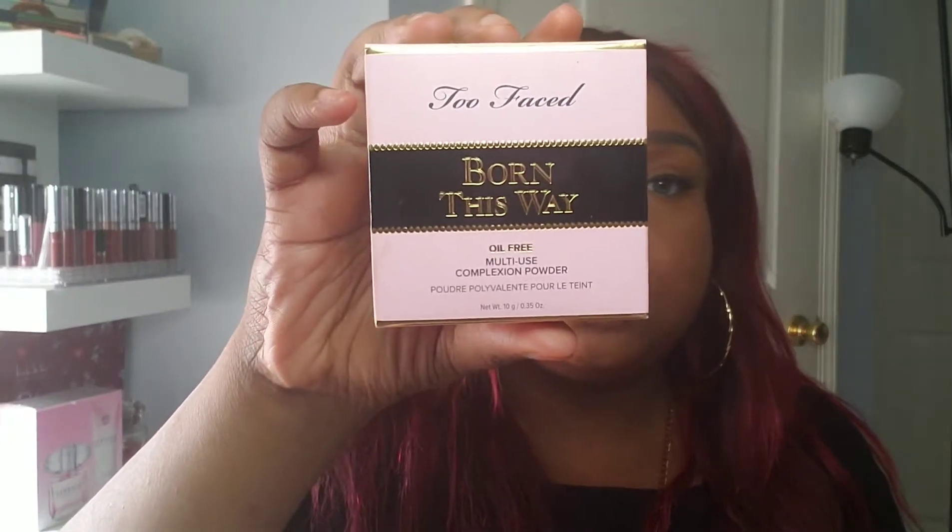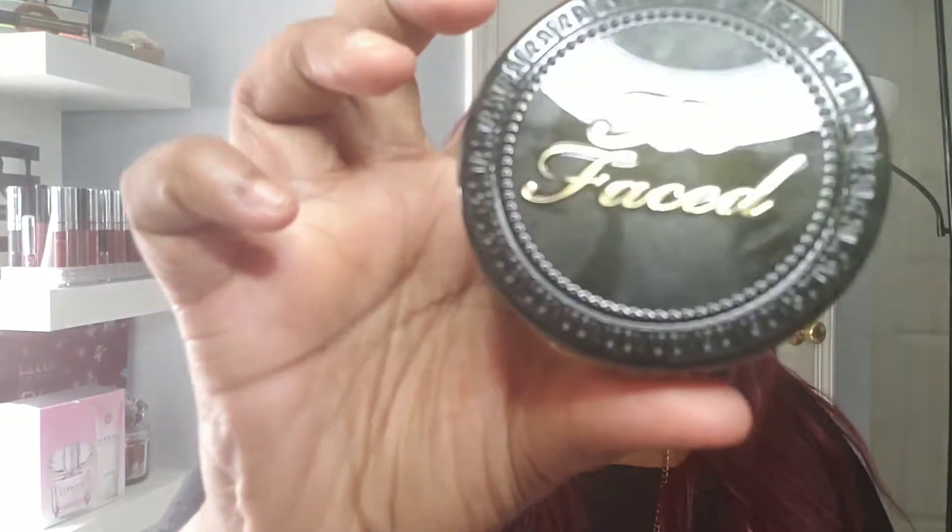Next we're moving on to Sephora. The first thing I got at Sephora was the Too Faced Born This Way multi-use complexion powder in the color Chai. I don't know how I feel about this yet because I feel like it's a little too orange or red — it's what I'm wearing today, so you guys tell me. I love the packaging though, it's so sleek. It comes with a little mirror and a powder puff. This retailed for about $37.